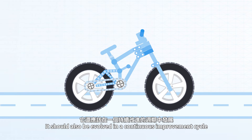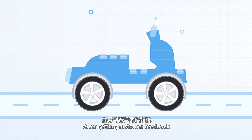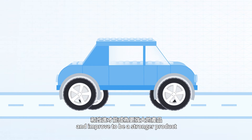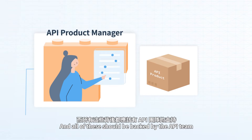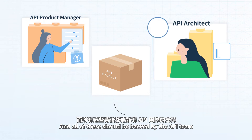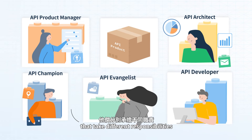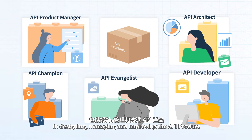It should also be evolved in a continuous improvement cycle. After getting customer feedback, it needs to continue to iterate and improve to be a stronger product. And all of these should be backed by the API team, which is a group of API experts that take different responsibilities in designing, managing, and improving the API product.